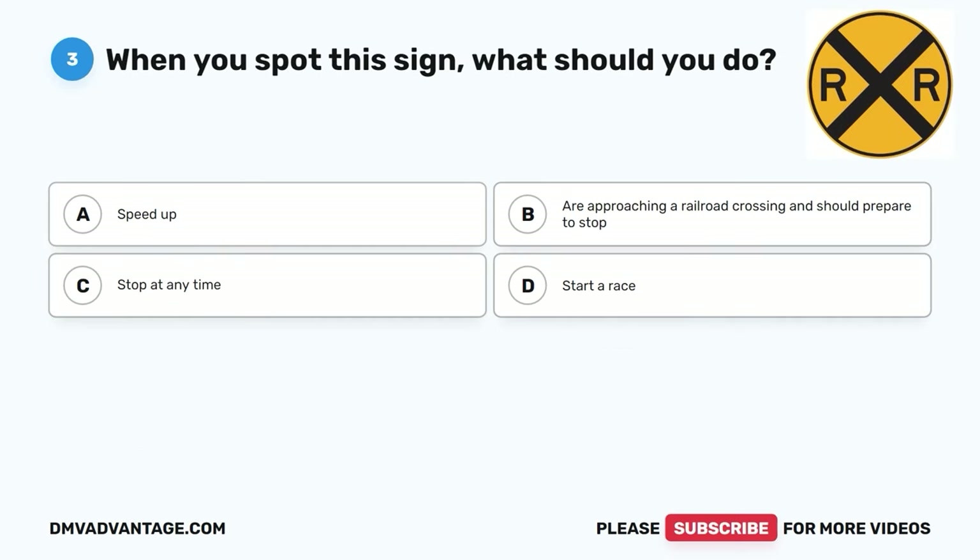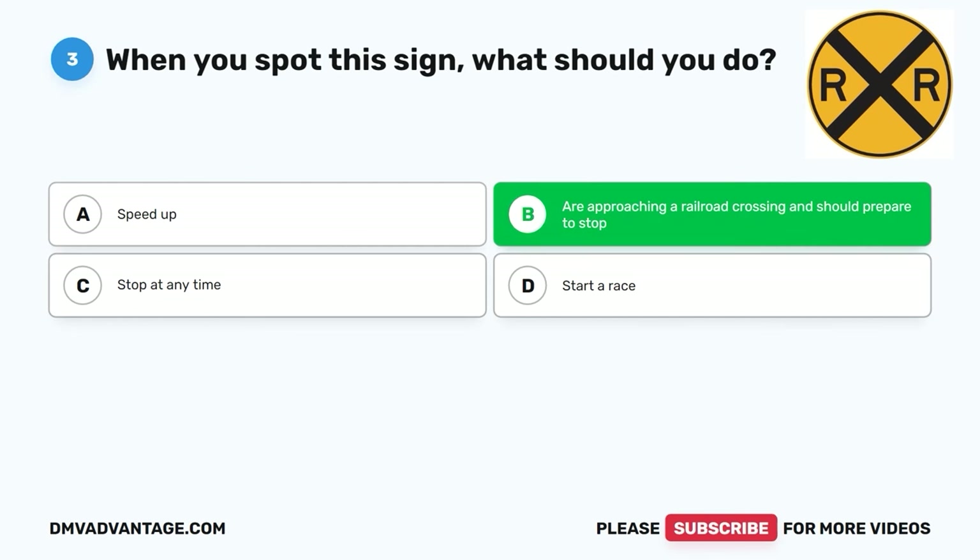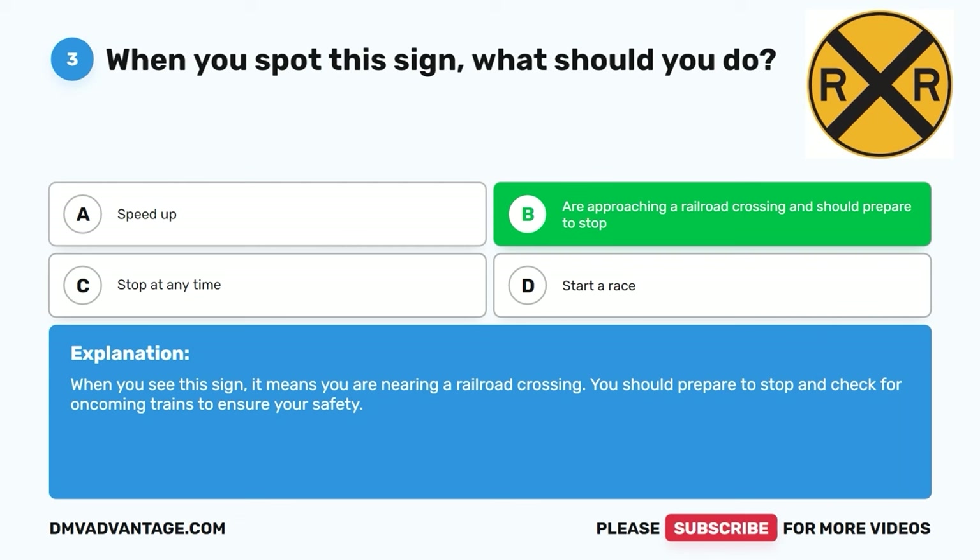Question three. When you spot this sign, what should you do? A. Speed up. B. You are approaching a railroad crossing and should prepare to stop. C. Stop at any time. D. Start a race. The correct answer is B. You are approaching a railroad crossing and should prepare to stop. When you see this sign, it means you are nearing a railroad crossing. You should prepare to stop and check for oncoming trains to ensure your safety.